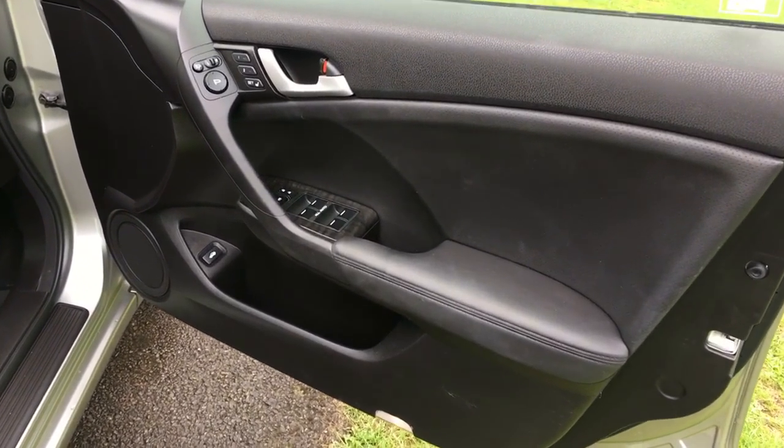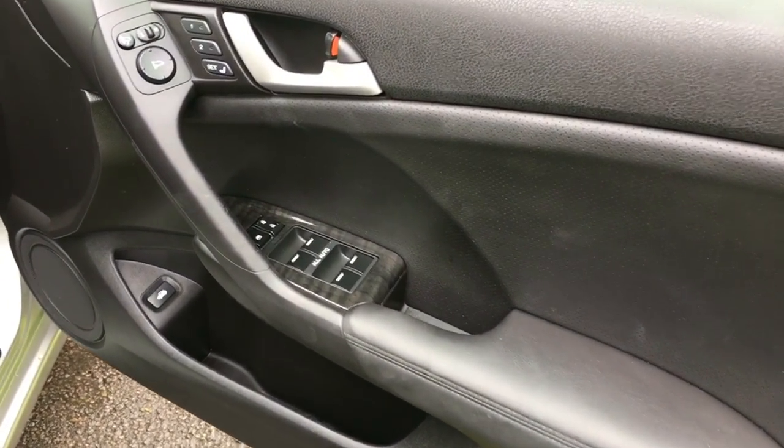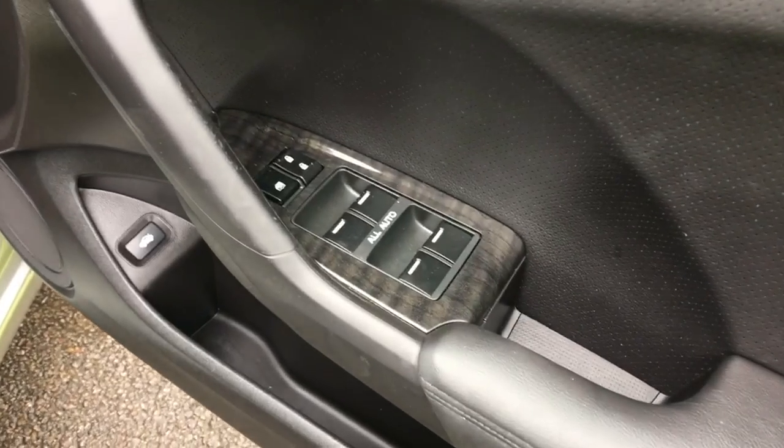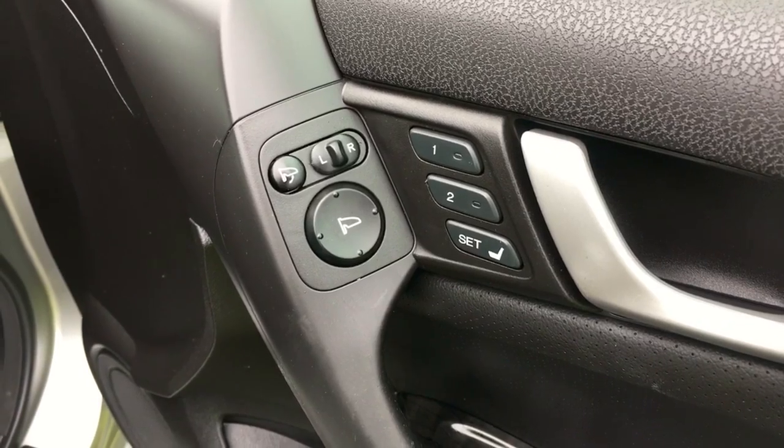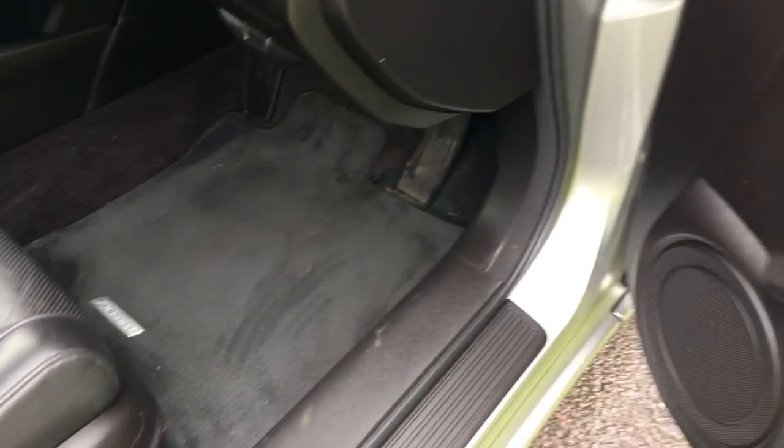Coming to the front now, the driver's door card is in wonderful condition. Electric window bank and all switches are in really lovely condition, as are the memory switches. The footwell area is all really, really clean and tidy.